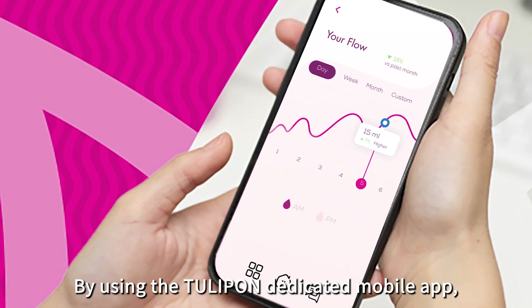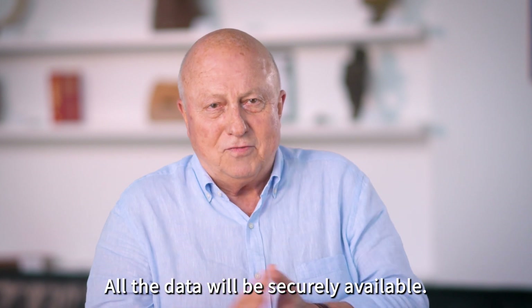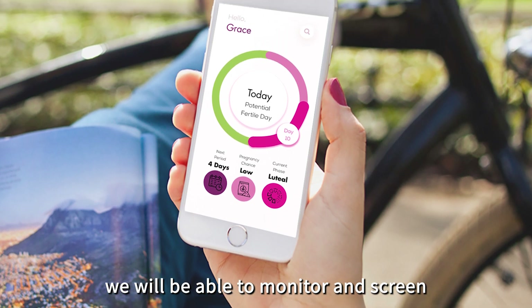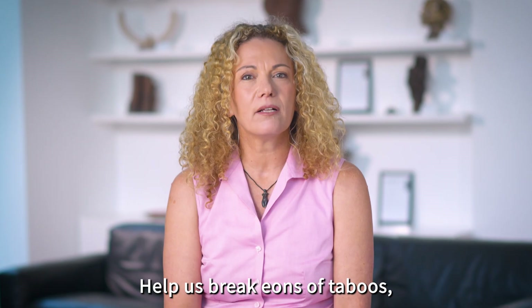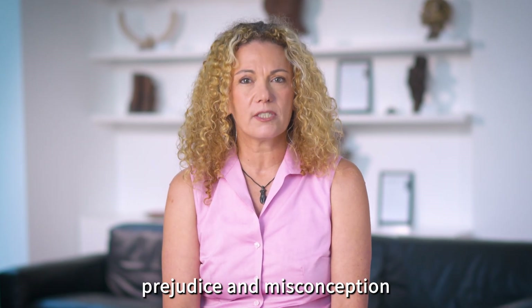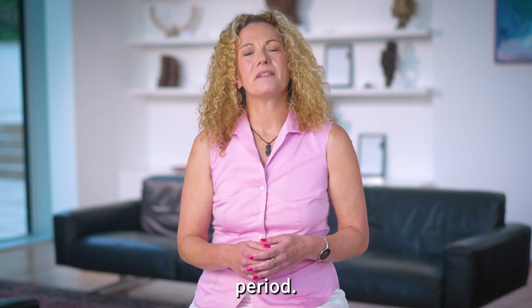By using the Tulipon dedicated mobile app, all the data will be securely available. In the future, we will be able to monitor and screen more health conditions in their early stages. Help us break eons of taboos, prejudices, and misconceptions and start living your best. Period.